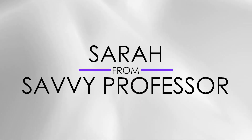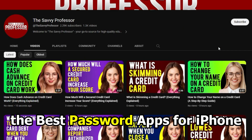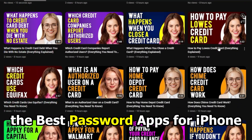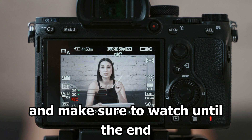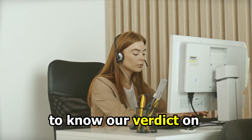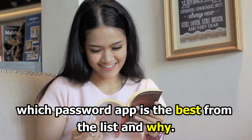Hi guys, this is Sarah from The Savvy Professor, and welcome to our video on the best password apps for iPhone. You'll find the links to the apps in the description. Make sure to watch until the end to know our verdict on which password app is the best from the list and why.